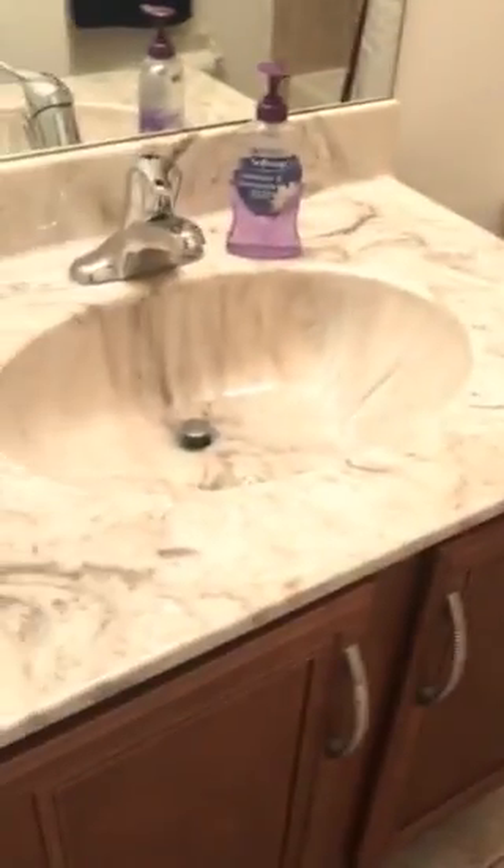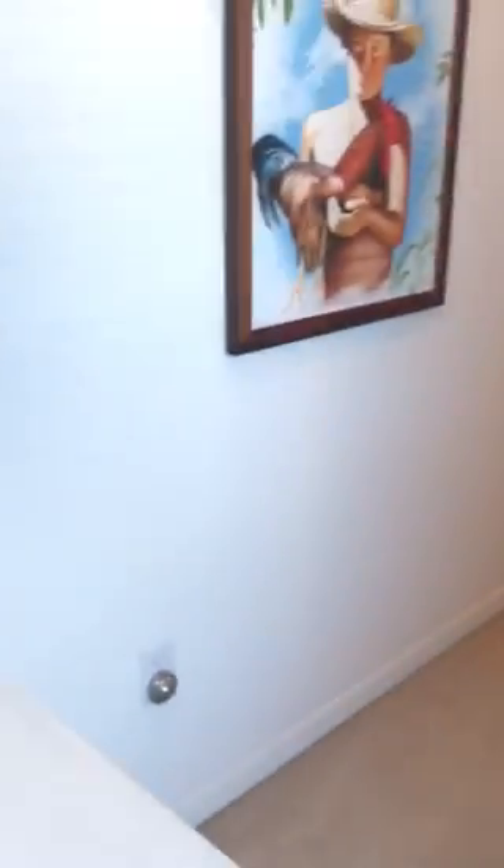We have the guest bathroom — tile. It's nice.